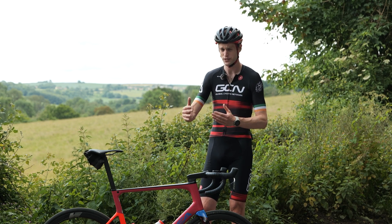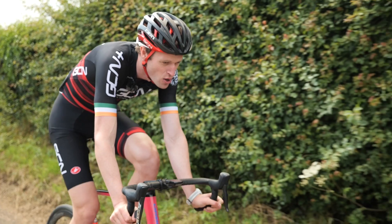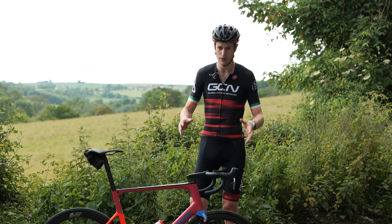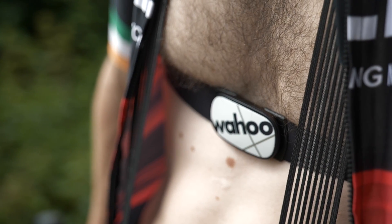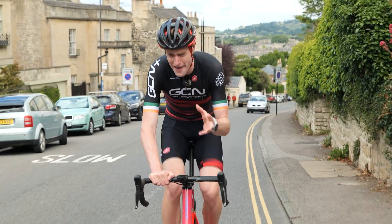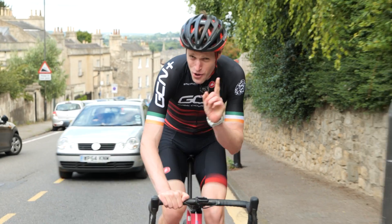Power meters do have differences in terms of accuracy. A single-sided one only measures power on one leg and doubles it to find your overall power, which is a little less accurate than a double-sided power meter that measures both legs. If you can't afford a power meter, a heart rate monitor can still be a really useful tool. The cheaper cost is an advantage, and it gives a good indication of your physiological response to certain efforts — really useful for pacing longer efforts, up long climbs or in a TT, for example.